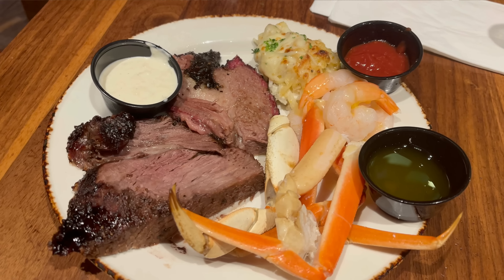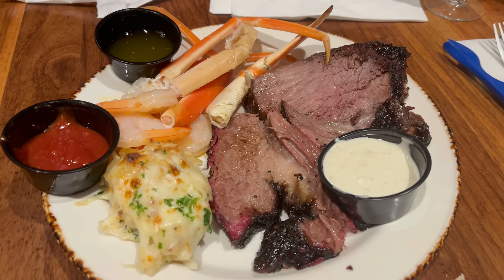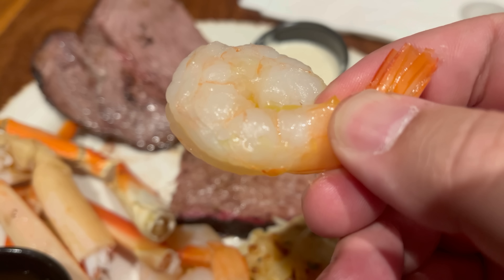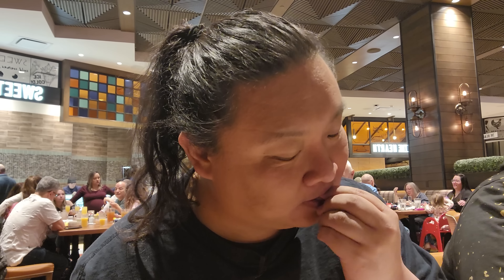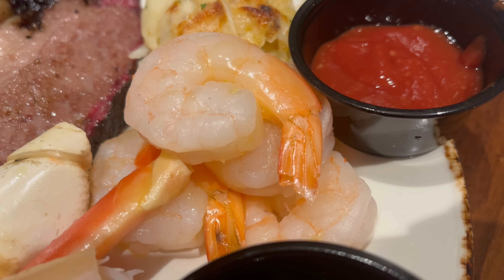I'm back with my second plate — going for a lot of the money items. I've got their crab legs, shrimp cocktail, brisket, prime rib, and the truffle potato casserole. Starting with the shrimp cocktail — nice plump deveined shrimp dipped in cocktail sauce. Solid shrimp cocktail: the shrimp is nice and succulent, cleaned very well, and the cocktail sauce has a little kick to it. Very happy with that.